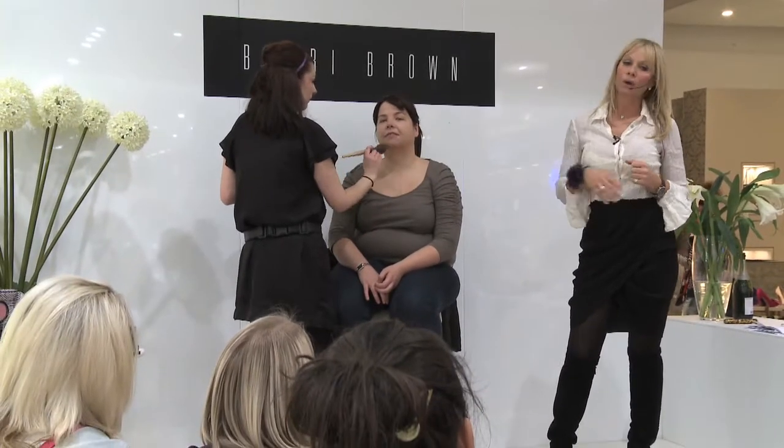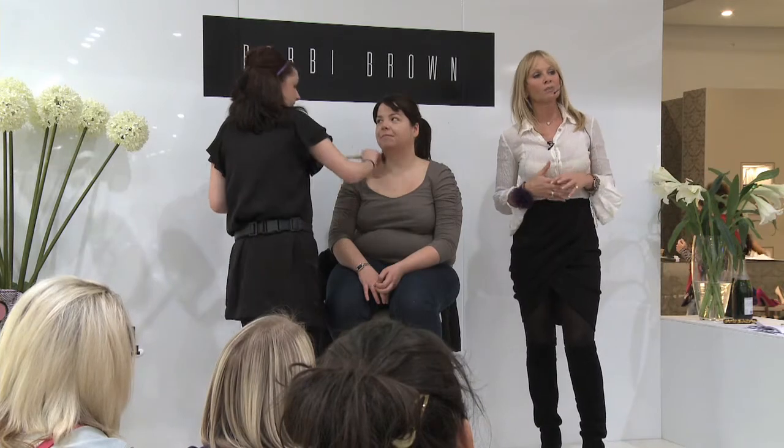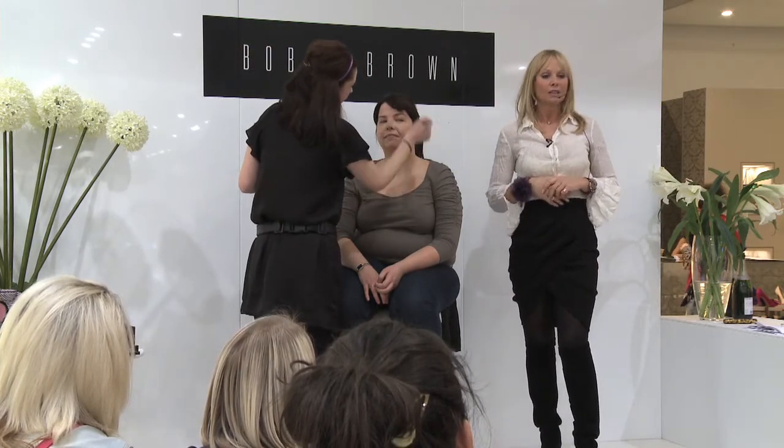We're going to powder to set the foundation in place. It's simply an ultra-fine yellow powder that sets and holds foundation in place for the day and smooths the skin before colour. As Sarah's pointing out, she's going to add the barley brown — new and amazing — the barley brown illuminating bronzer.